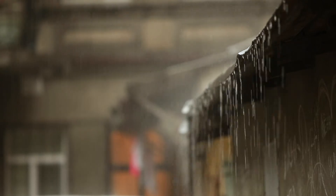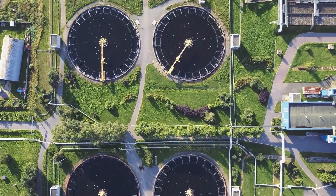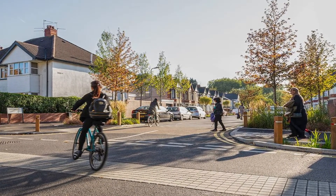Greener Grangetown was an idea in Ian Titherington's head, way before the Wellbeing of Future Generations Act. He had this vision of making the most of rainwater — rather than sending it straight off to be treated at the treatment works, using it as a catalyst for green growth, wonderful regeneration, and a change of place within his part of Cardiff. We have been working on that project for a few years.